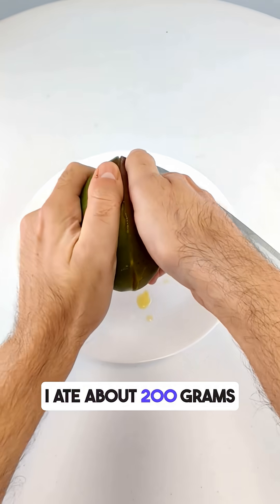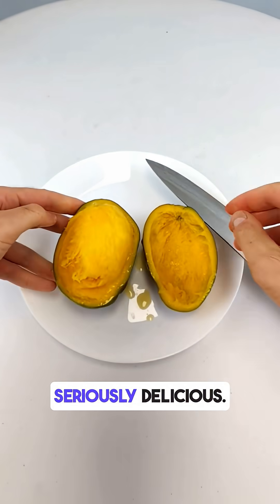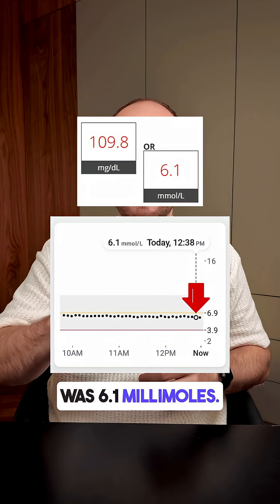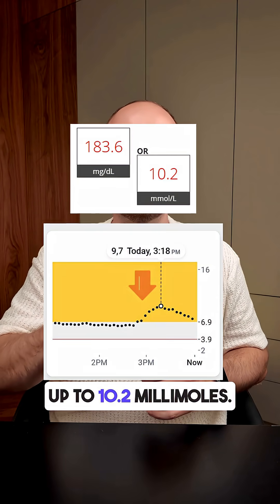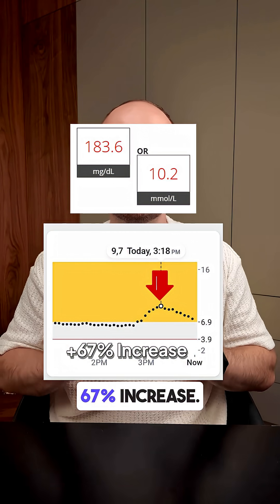For this test, I ate about 200 grams of fresh, sweet, juicy mango — and it was seriously delicious. Before eating, my blood glucose level was 6.1 millimoles. After one hour, it shot up to 10.2 millimoles. That's a 4 millimole spike, or a 67% increase.